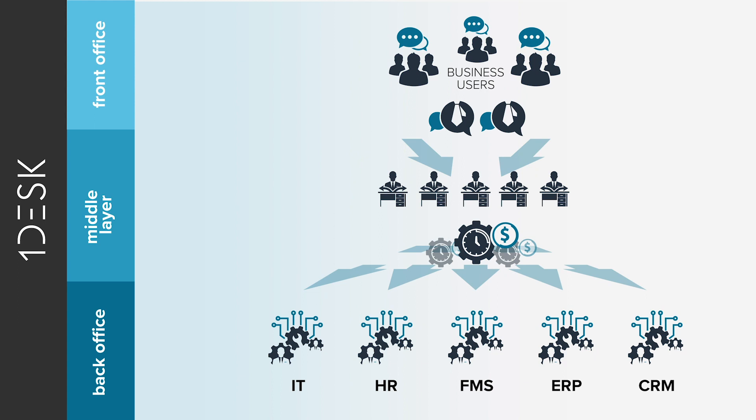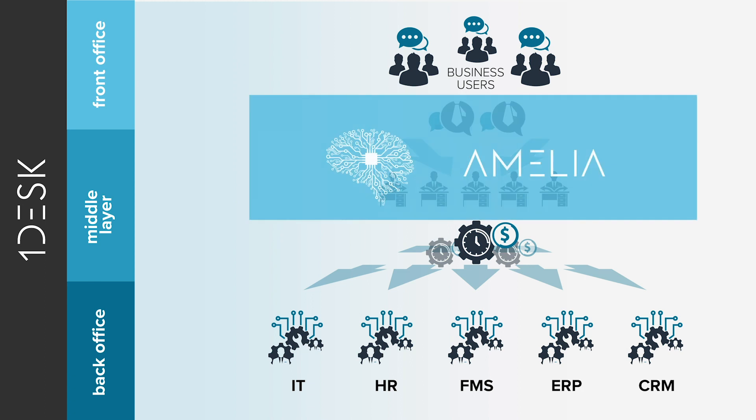Enter OneDesk. As the first true end-to-end automation solution, OneDesk integrates seamlessly with the existing solutions you already have in place. Keep your ticketing, HR, and finance tools while still radically improving quality of service and time to resolution. OneDesk starts by providing a singular front face for solving any task in the back office.